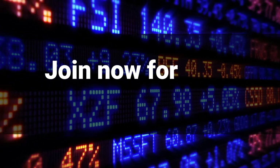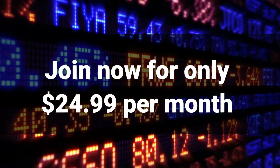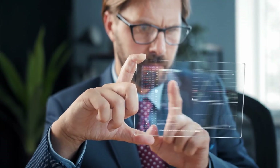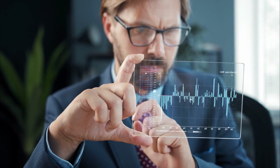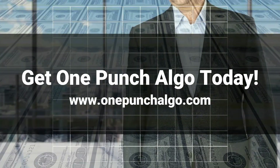The $24.99 monthly subscription will be closed once we reach 1,000 subscribers. After that, new subscribers will have to pay $49.99 per month. Remember, no investment signal is guaranteed, but making smart decisions in the market can turn an intelligent investor into a multi-millionaire. Visit OnePunchAlgo.com and start today!